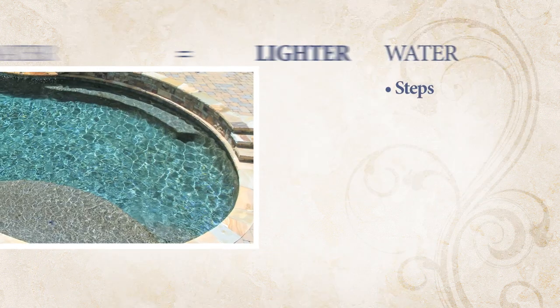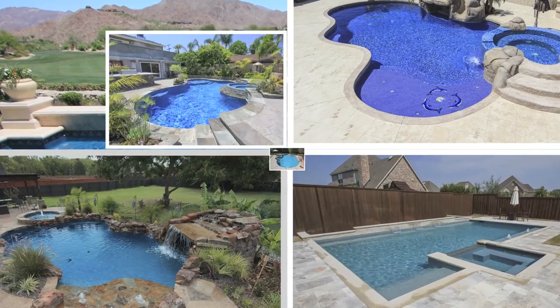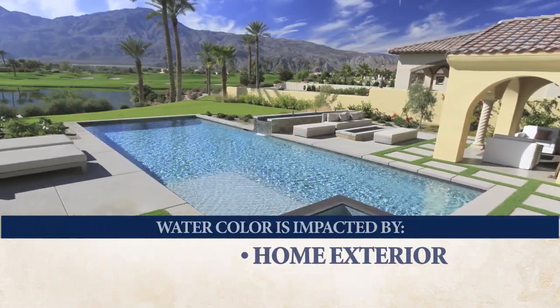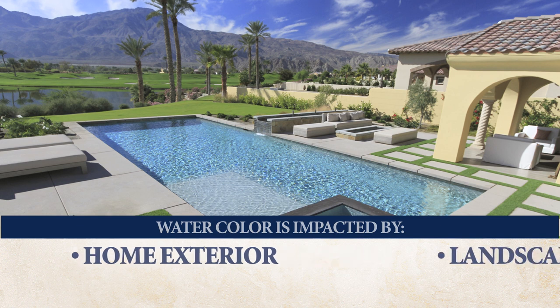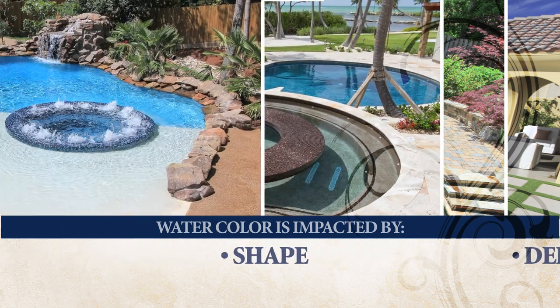Your water will seem lighter in shallow areas, like steps, ledges, benches, and beach entries. Since your pool's water will mirror its surroundings, many factors will impact your water color, like your home's exterior, landscaping and foliage in your yard and your neighbors', and the shape and depth of your pool.